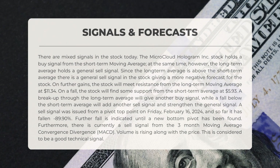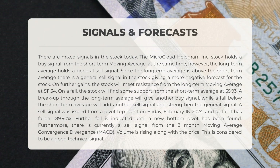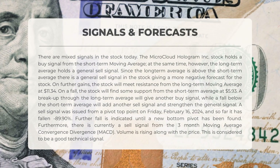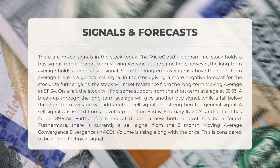Today's stock signals for Microcloud Hologram are mixed. The short-term moving average suggests a buy signal, while the long-term average indicates a sell signal. With the long-term average above the short-term one, a general sell signal is given, pointing towards a negative forecast. Resistance is expected at 11.34 on further gains, and support can be found at 5.93 on a fall. Breaking through the long-term average will trigger a buy signal, while falling below the short-term average will reinforce the sell signal.